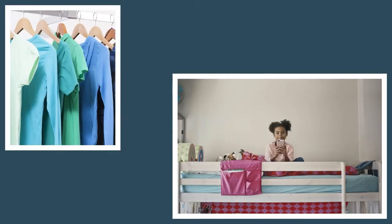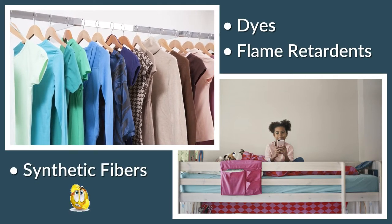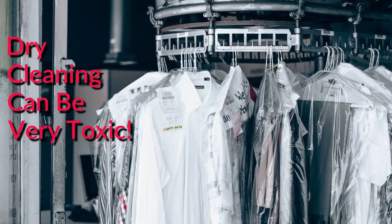Number five: clothing. Clothing and bed sheets may contain dyes, flame retardants, and synthetic fibers that can be irritants, getting into the body through the skin. Dry cleaning can be especially toxic.